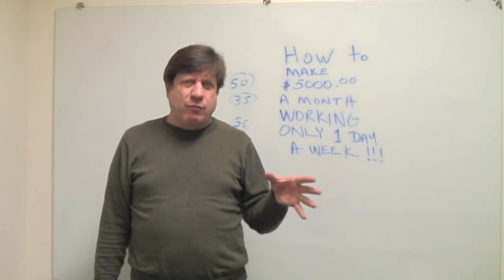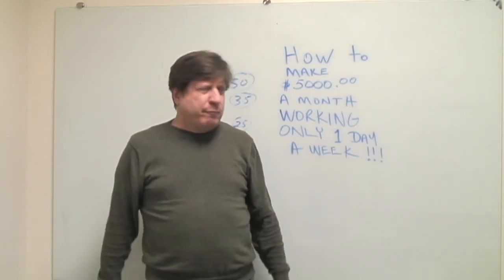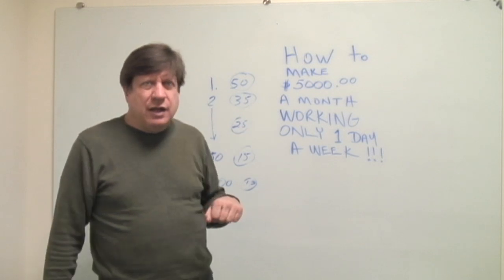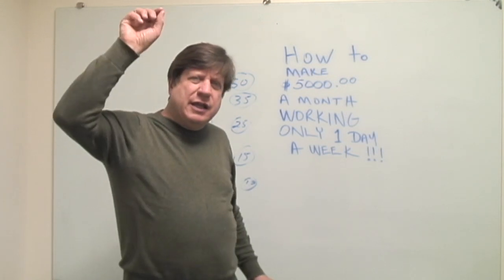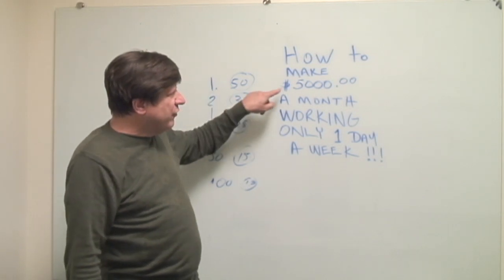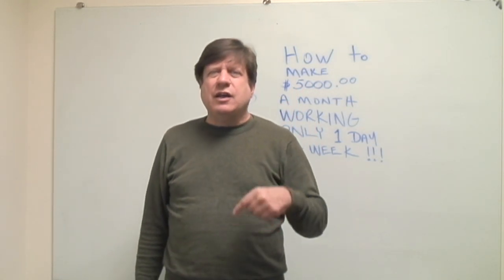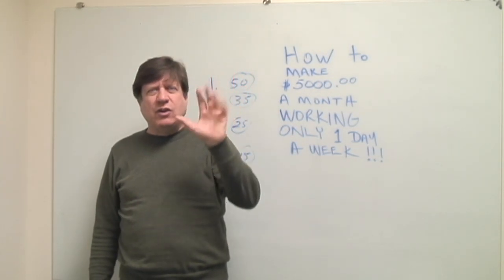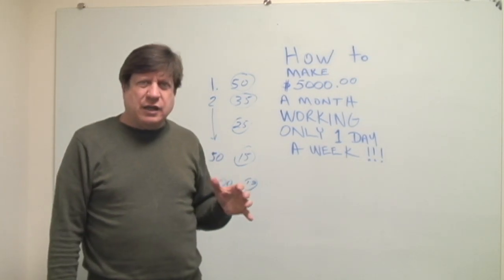Look at your numbers from one to a hundred. Once you have 100 machines placed, take your worst location and find it a new home. The goal — and let me be clear about this — is to have every machine make $50 a month, because 100 machines at $50 each equals $5,000 a month. Every week you go out and check 20 machines; in five weeks you've taken care of all 100.